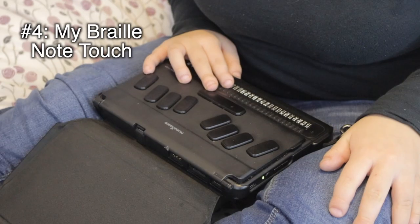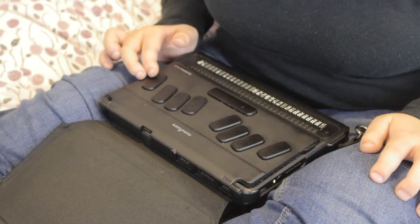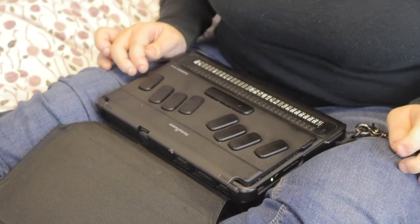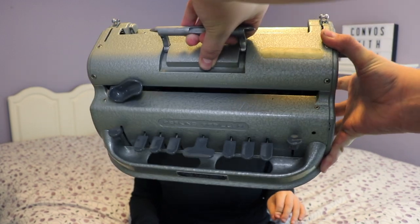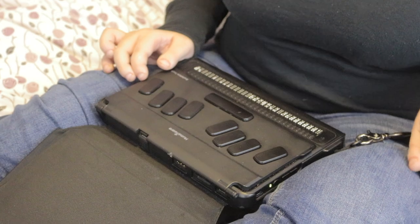Here I have my BrailleNote Touch, which is basically like a tablet or a computer but specifically made for the blind. With my phone and computer, they have features that make them more accessible, whereas this device is specifically meant for people like me. Right when you open it up, you can see all the different Braille buttons — so if you watched my video about how I read and write, you know what those Braille buttons are. It's basically set up just like a Brailler.